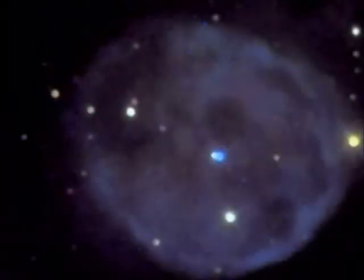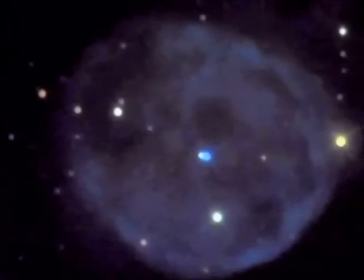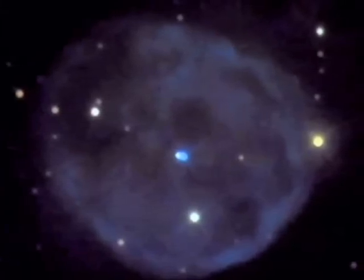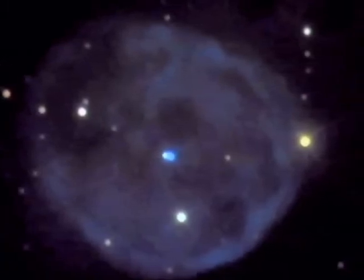This planetary nebula is commonly called the Skull Nebula and is roughly 1,600 light years away. Planetary nebulae are created when stars evolve away from the main sequence into giant stars and die. Depending on the mass of the star, it becomes either a planetary nebula or a supernova. Once the planetary nebula dissipates, the core of the star will be exposed and we will see a white dwarf star.